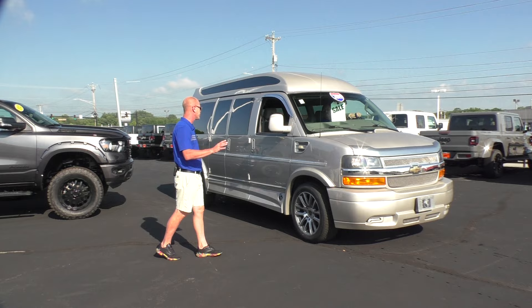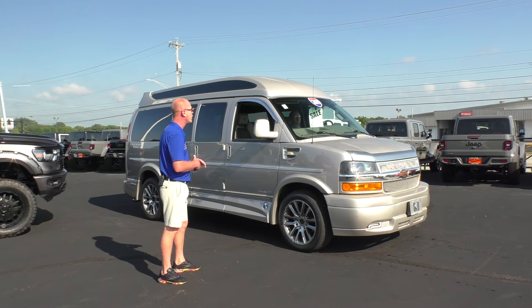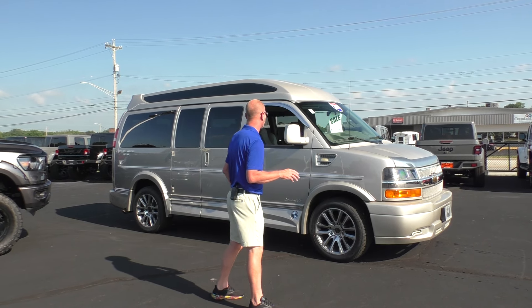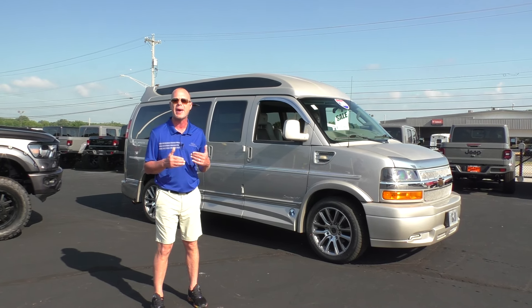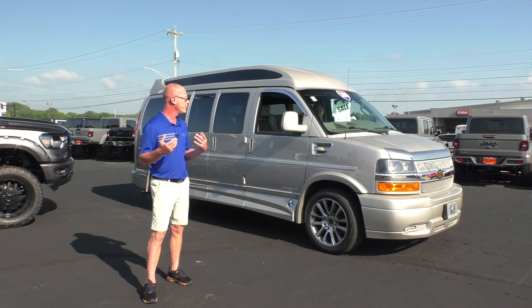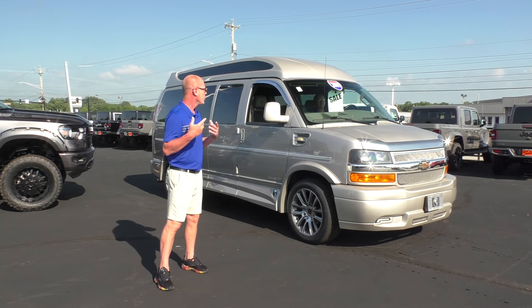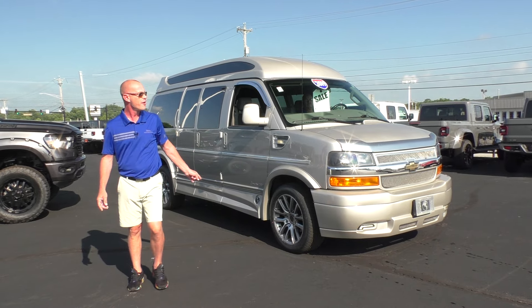Summer's here and everybody's going on vacation — I can't think of a better way to do it than one of our conversion vans. What we have here is a 2019 Chevrolet Express 2500, 135-inch wheelbase, high-top, seven-passenger van. We've got captain's chairs in the back that do 180-degree swivel and fully recline, a rear sofa that has seat belts for three and turns into a bed, 29-inch TV, rear surround sound, rear heat and air — the ultimate vacation ride at $87,995 with low miles. For more inventory check us out at paulsherry.com or call 937-778-0830. We'll see you soon at Paul Sherry's!